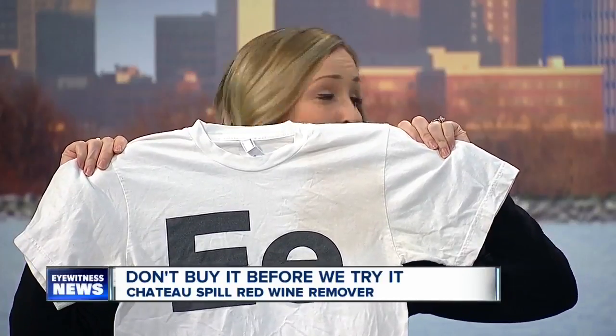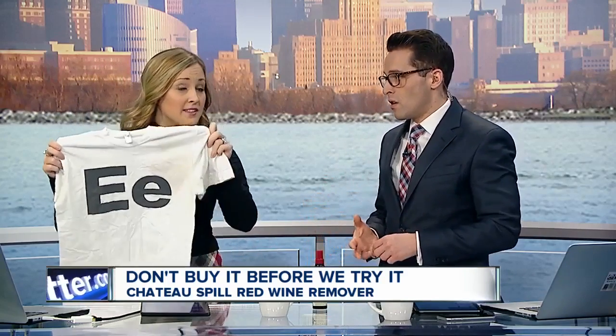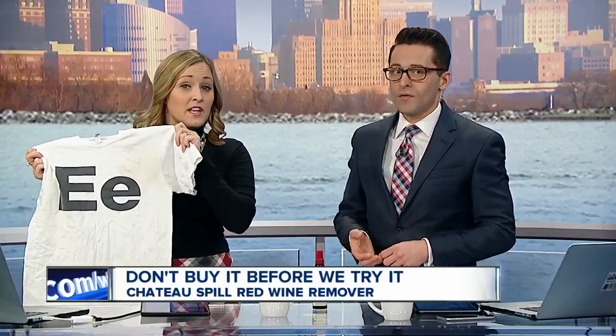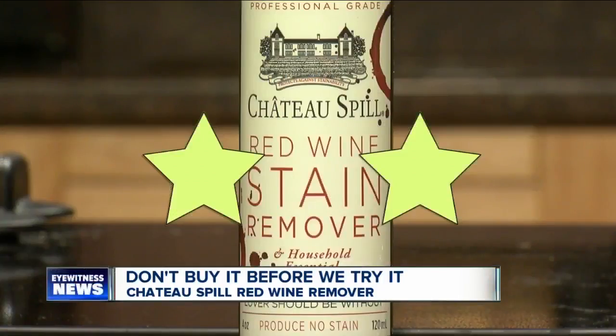It looks better than it did, and we have to say we were both impressed with how fast this started to work. This is a good first step. I will say I was able to wash this hours afterwards because I had to finish being at work. We gave the red wine remover two stars. If you got it into the laundry a little bit faster — this was hours before I was able to actually wash it — you might be able to give it a few more stars. A good first step for sure.